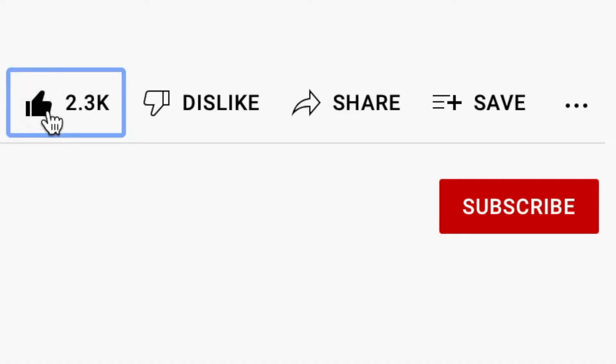If you do find this video helps you out, I'd really appreciate it if you hit the like button as it really helps out my channel. Okay, so let's jump into it.